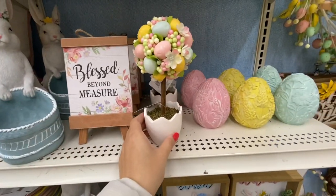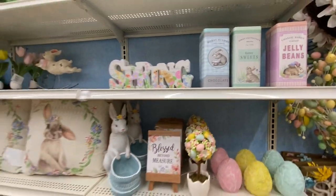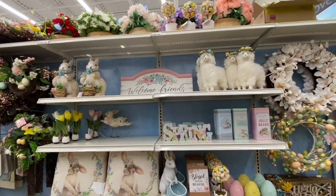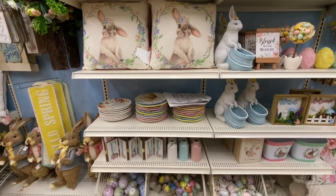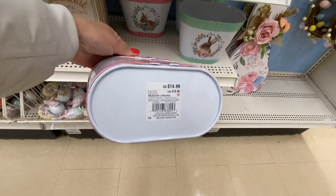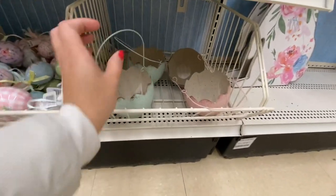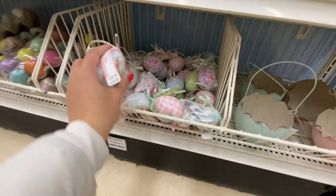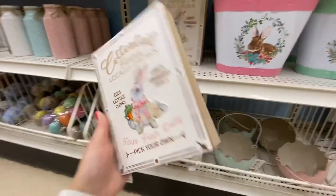You can always check online for pricing on all these items. These containers are a repeat from last year. How pretty is that 'Welcome Friends' sign! Some lambs, beautiful cushions for $19.99 in pink and green. How cute are these baskets in green and pink! I absolutely love these metal eggs — I have some from past few years.